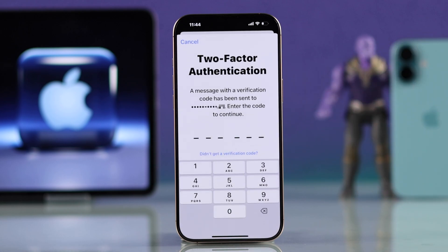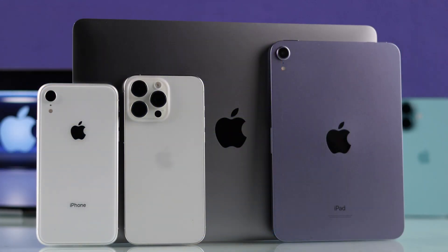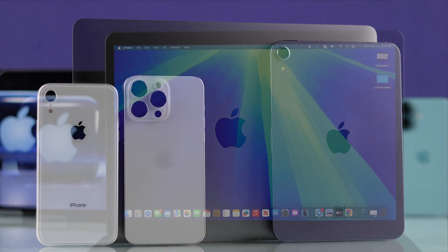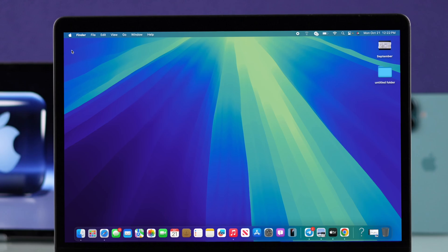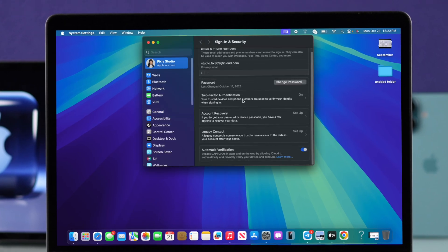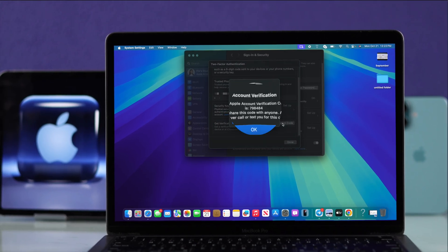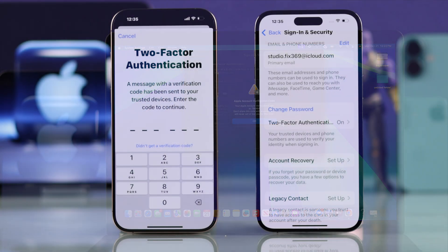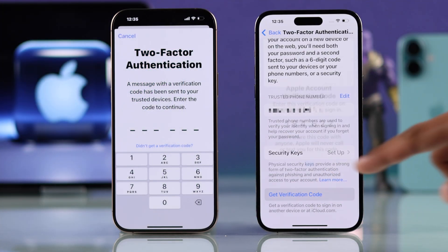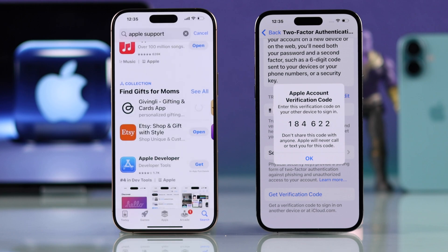If you're not getting a code via pop-up or SMS no matter what you try, there's another way to get the verification code manually — if you have another Apple device such as a Mac or another iPhone. Go to your Apple ID settings, then go to Sign In and Security, then Two-Factor Authentication, scroll down and select Get Verification Code. Enter this code on the pop-up on your iPhone 16 and you will be logged in immediately.